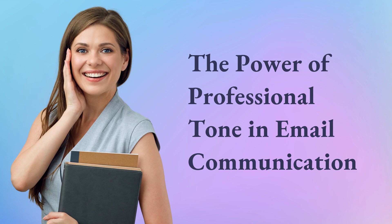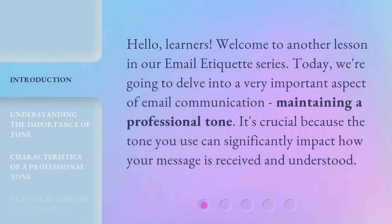The Power of Professional Tone in Email Communication. Hello, learners. Welcome to another lesson in our email etiquette series. Today, we're going to delve into a very important aspect of email communication: maintaining a professional tone. It's crucial because the tone you use can significantly impact how your message is received and understood.